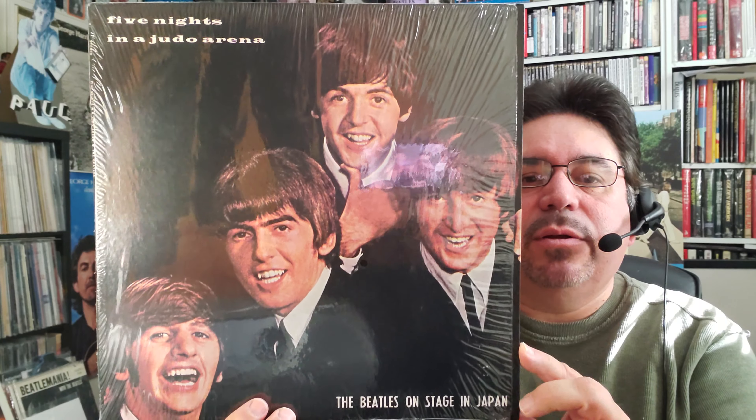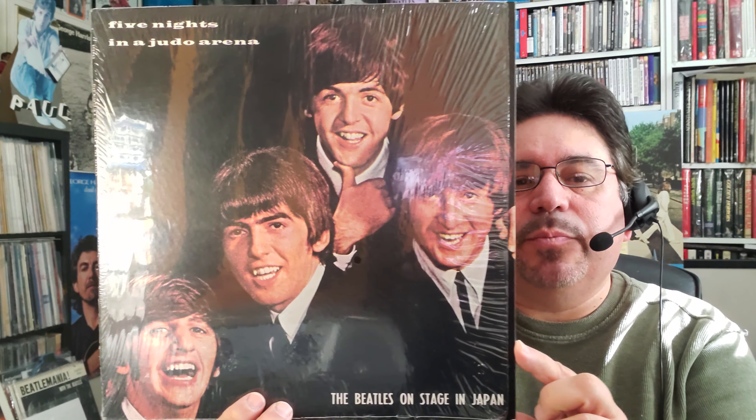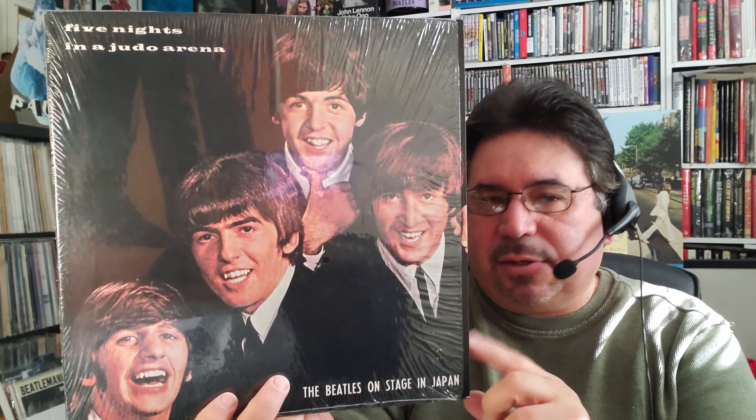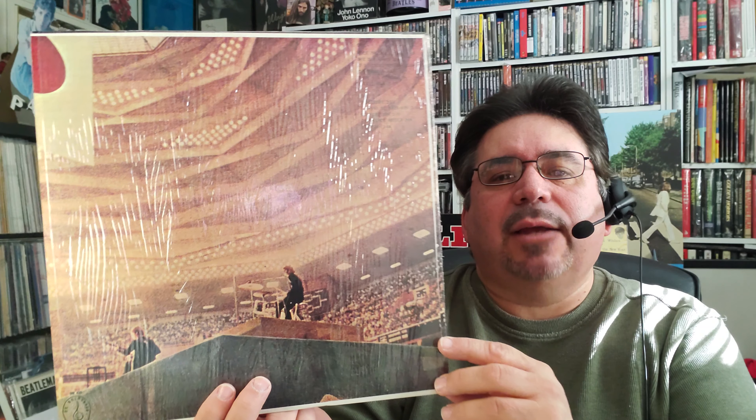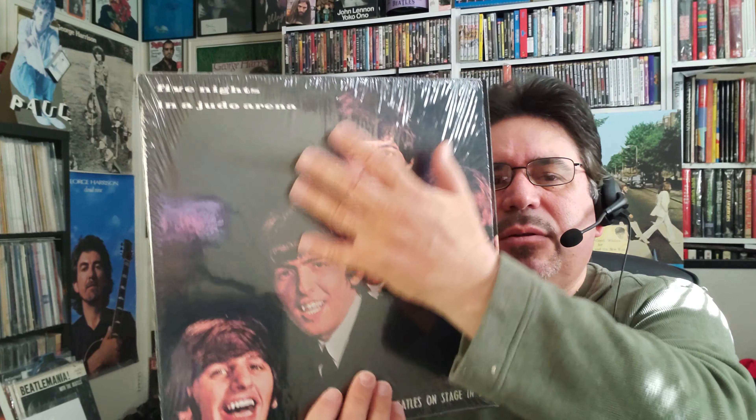I've got two more similar upgrades. This is a really beautiful copy of Five Nights in the Judo Arena: Beatles on Stage in Japan 1966. This is one of the best quality unofficial records you're ever going to hear — it was probably taken right off the film. There's an actual performance, and it's even on laser disc now. It's the black suits performance. I have this already but with a dirtier cover — this one is really beautiful, and they weren't expensive.